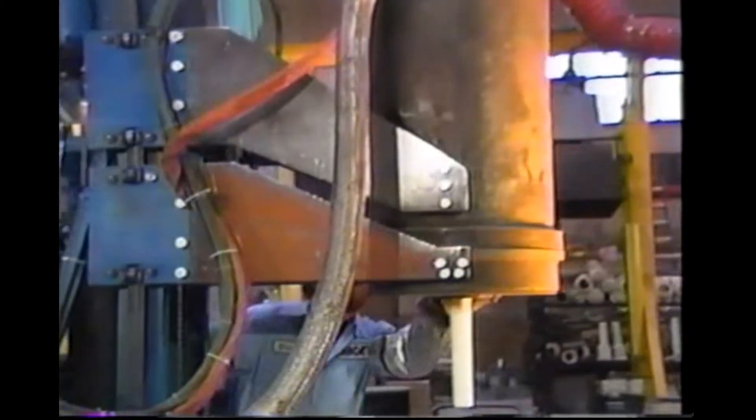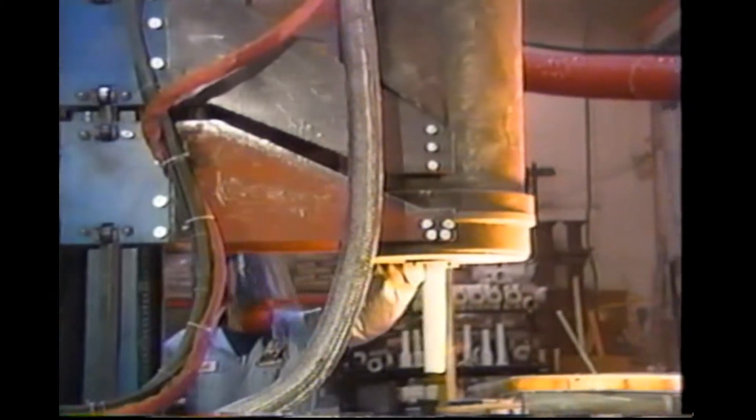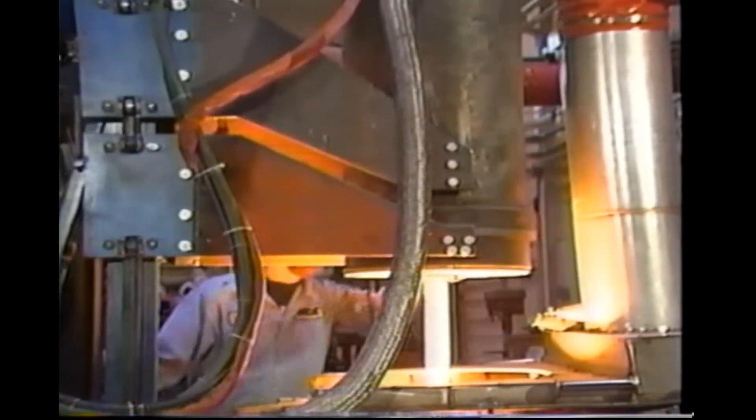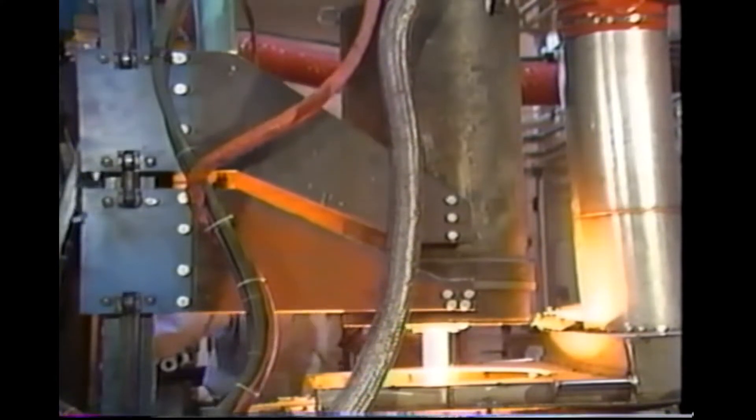Our exclusive counter-gravity casting techniques, first developed in the early 70s, are generally considered to be the most significant advancement in investment casting technology since the shell process.